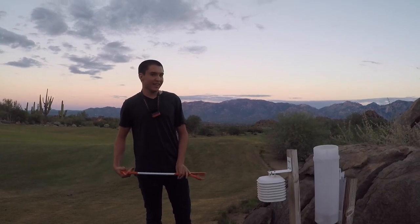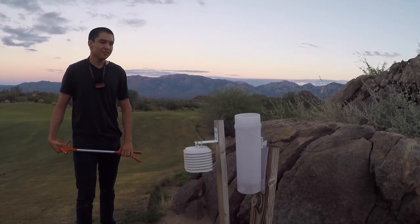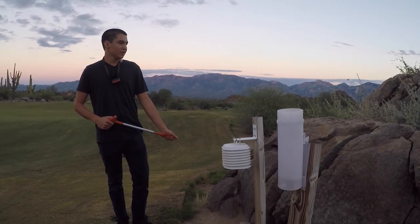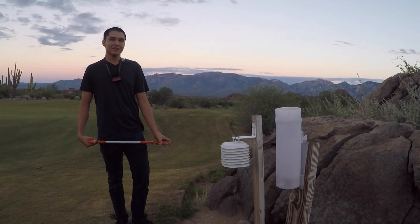This is our weather station here. We have a pretty simple rain gauge to measure rainfall, and here we have a temperature and humidity sensor. We use that data to look at how rainfall, temperature, and humidity affect the abundance of snakes and Gila monsters.